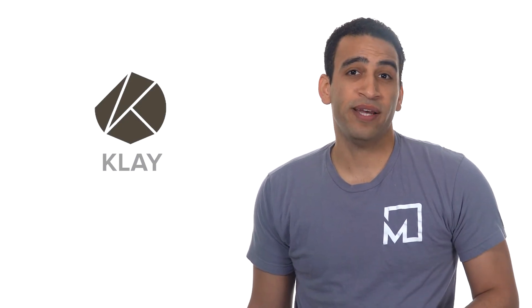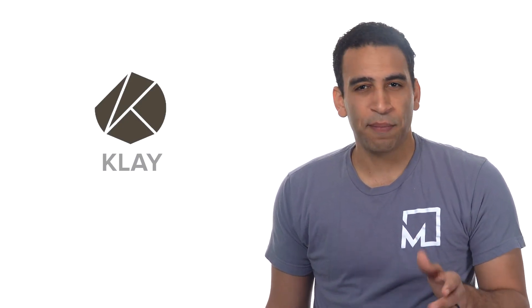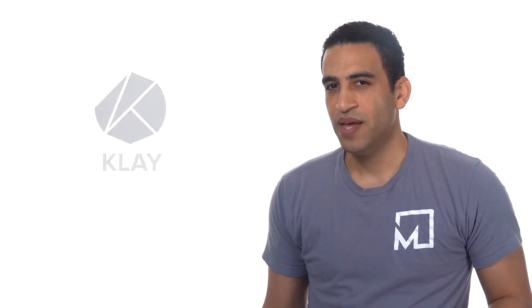Clay is the native coin that powers the Clayton blockchain, applications, and ecosystem. Clay is used to pay for staking on Clayton's proof-of-stake chain and for paying transaction fees. Additionally, Clay is used as a medium of exchange across the various blockchain applications in the Clayton ecosystem.